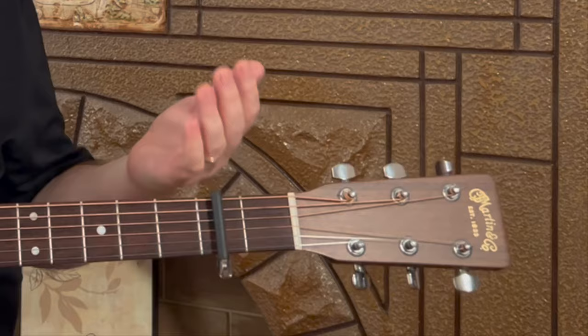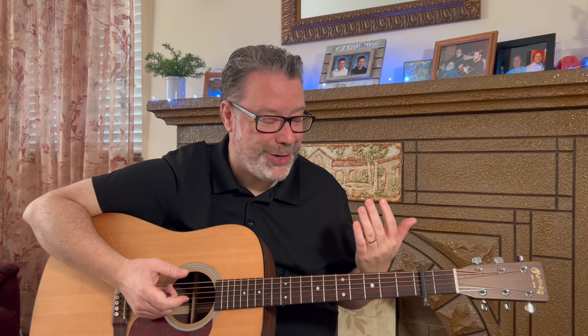You'll need to use a capo on your second fret, which is another reason I like this song for beginners. It helps them see what the capo can do. By using this very simple tool — some people think it's cheating, but I think if it sounds good, it is good. I say that all the time. So a capo on your second fret to play along with the record on this one.